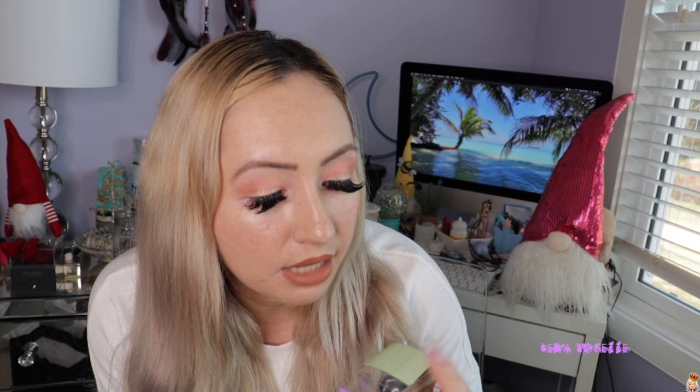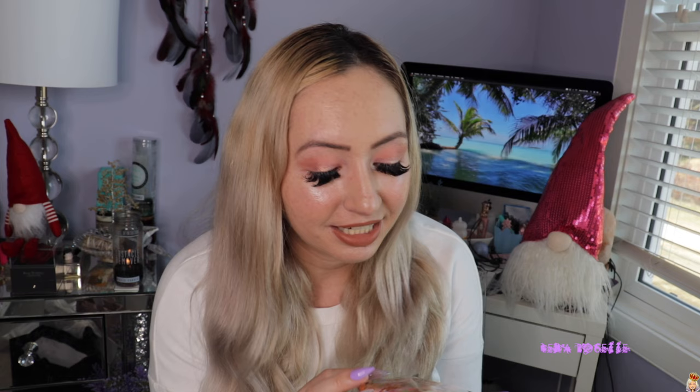This is the other Kimmy doll that I got — it's called Masayo, and it means 'true.' Another thing from Nara: I could not resist this deer coin purse or makeup bag. It's just a small little bag you can put in your purse, and it has the Nara deer all over it. It was an impulse buy, but it's really, really cute.